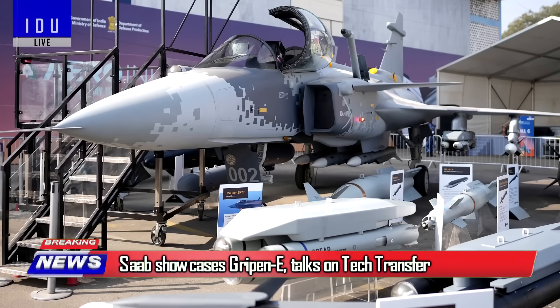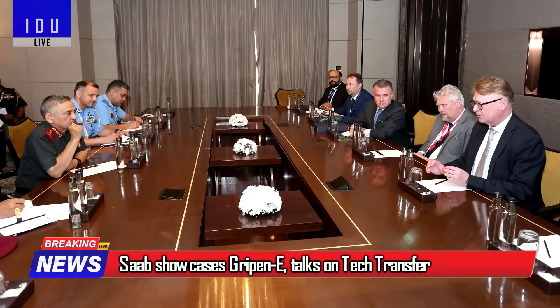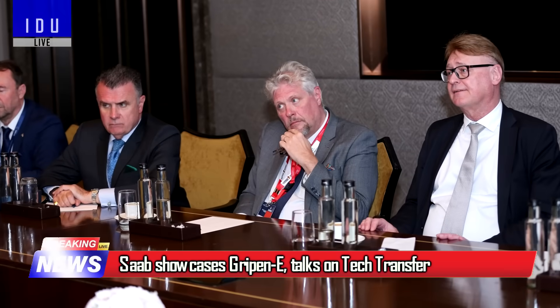Saab Group showcased its Gripen fighter jet at Aero India and held talks with India's Chief of Defence Staff on defense manufacturing and technology transfer.